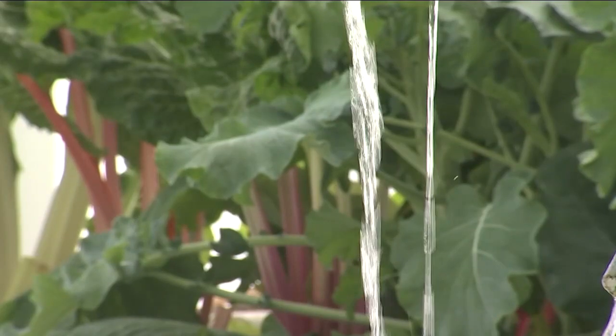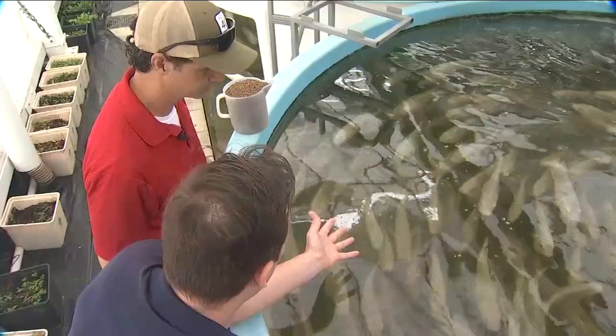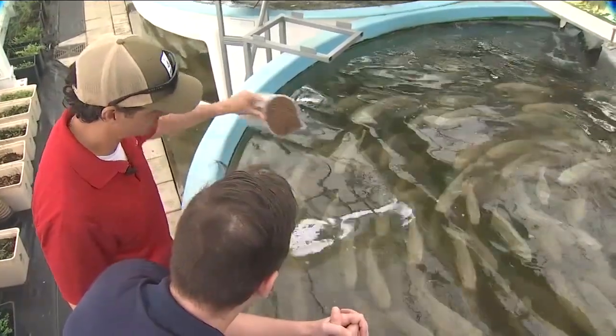This system is a closed loop beginning and ending with the fish. We have hundreds of vegetarian piranhas here — well, technically they're tilapia, but they sure act like piranhas.